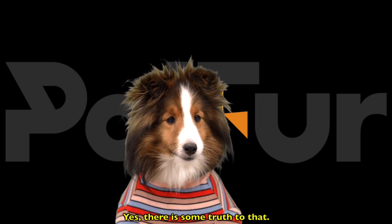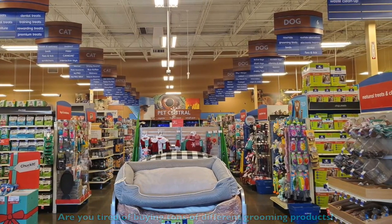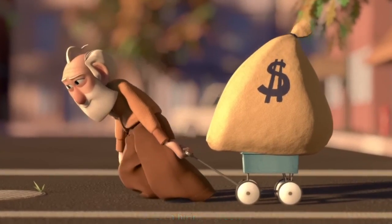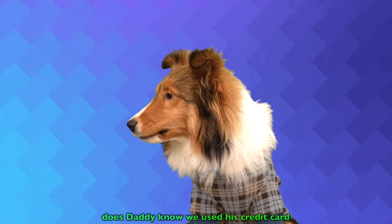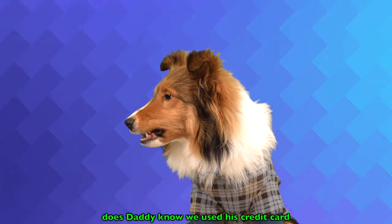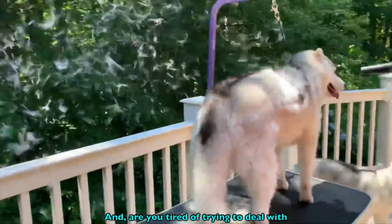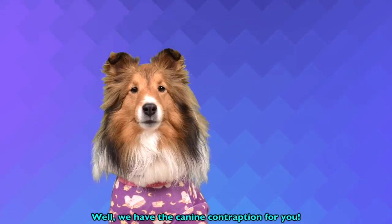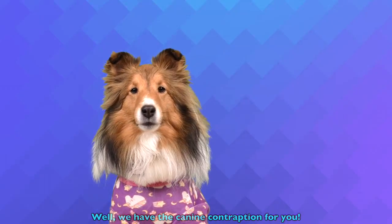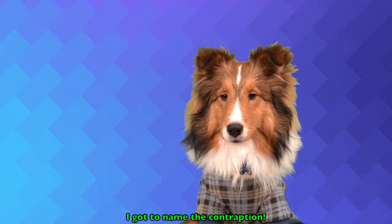Yes, there is some truth to that. Are you tired of buying tons of different grooming products? Or even hiring a groomer and maxing out daddy's credit card? Does daddy know we used his credit card for our invention? Well, we have the canine contraption for you — the Kevinator 2000. I gots to name the thing.